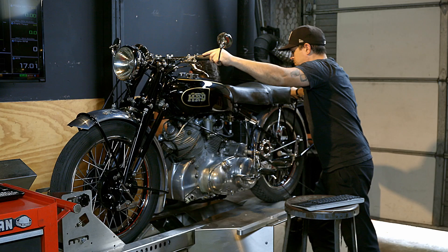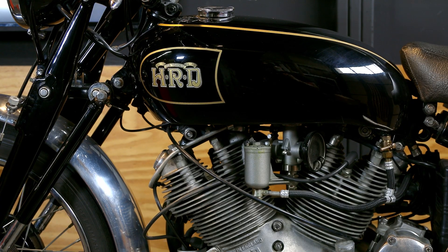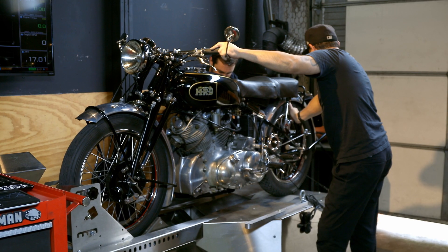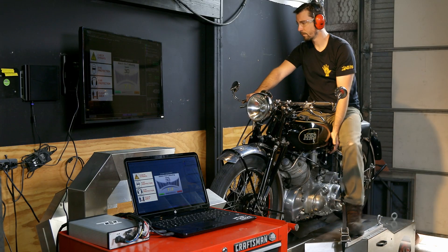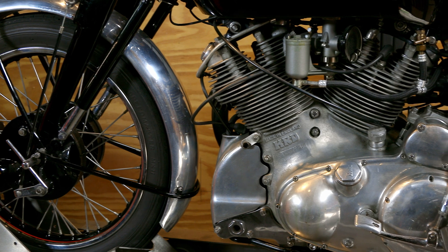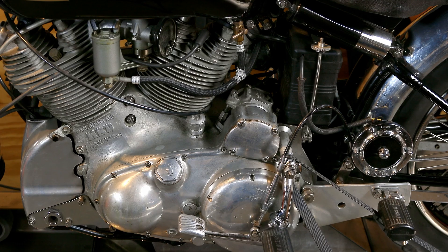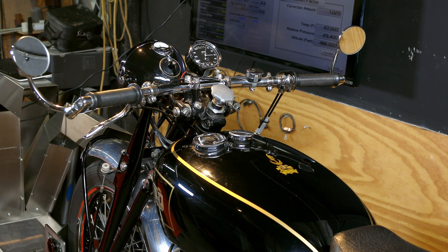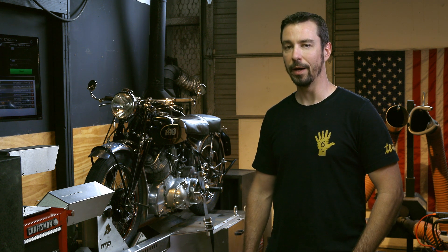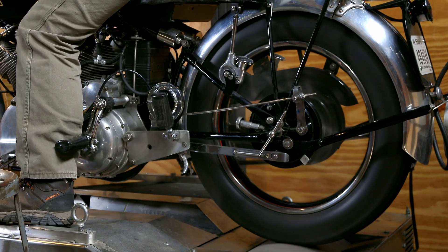On the dyno right now we have a 1949 Vincent Rapide. A client of ours purchased it at auction several years ago and we went through basically the entire bike — rebuilding the front suspension, the top end of the motor, replacing the camshafts, adding a Ducati clutch, and a lot of other fit and finish details to turn it into a very reliable rider. Part of making sure this Vincent was a good running and riding machine was getting it on the dyno, tuning the carburetors, and making it run and ride as best as it possibly can.